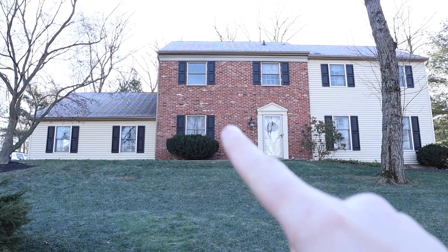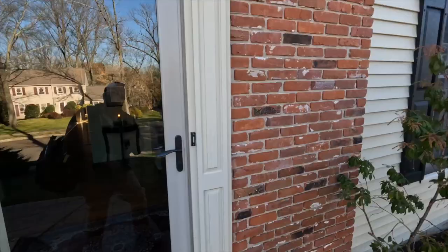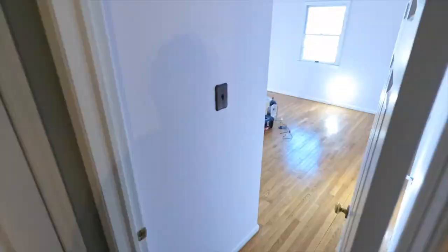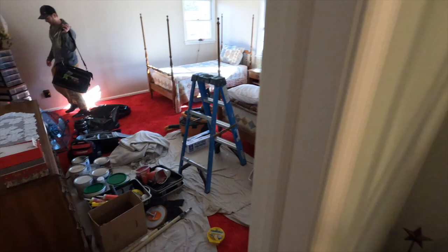Josh is bringing in some supplies and setting stuff up in another room — kind of a spare room — bringing in all the paints. Today we are going to try and get the ceiling and the trim done. There are a few little sticking points that we'll be showing you here in a bit. Here is the room.